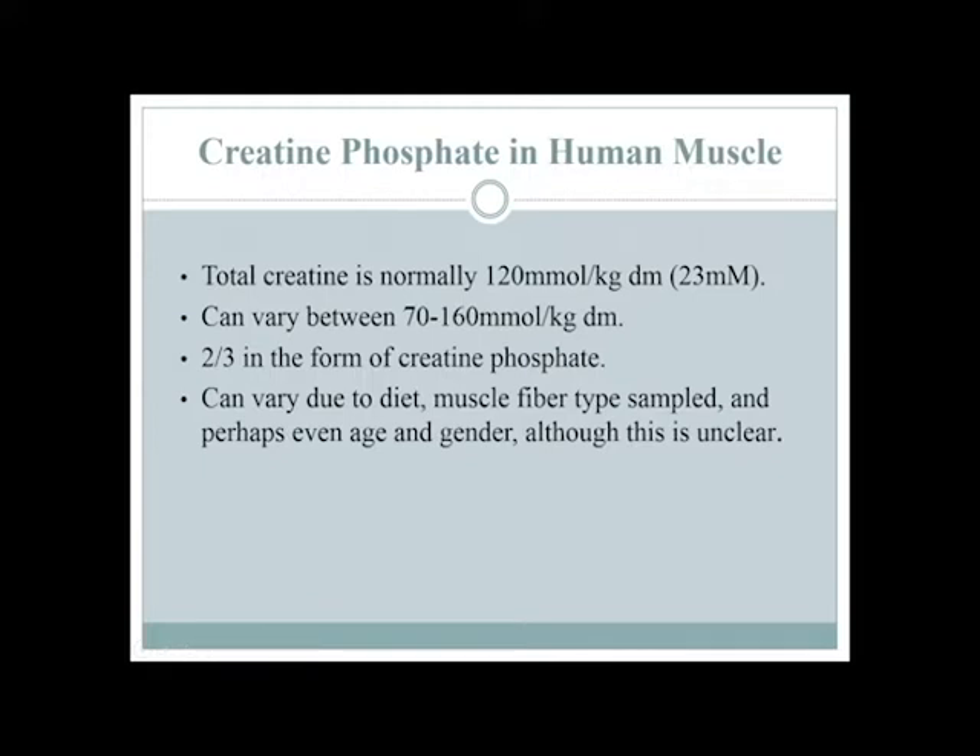About two-thirds of the creatine in muscle is in the form of creatine phosphate, that high-energy compound. So out of 120 units, let's call it 80 units will be creatine phosphate. This can vary with diet, age, and male versus female. What really predicts why one individual will have higher than another is not entirely clear. If I consume more creatine, can I increase the amount of creatine inside the muscle and therefore the amount of creatine phosphate? And if I have more creatine phosphate, maybe I can do more exercise.